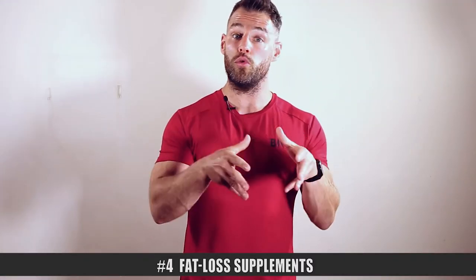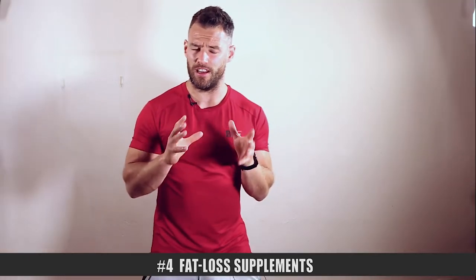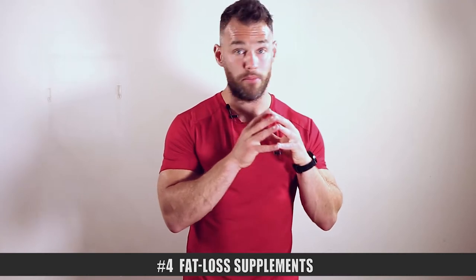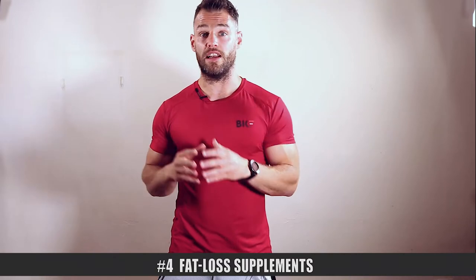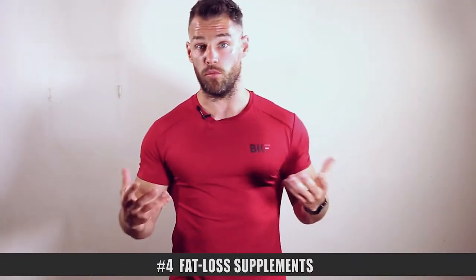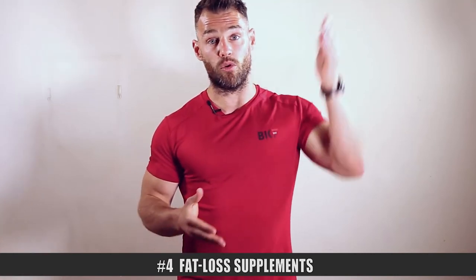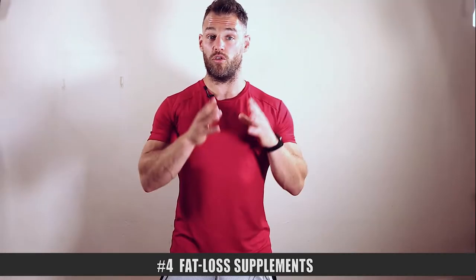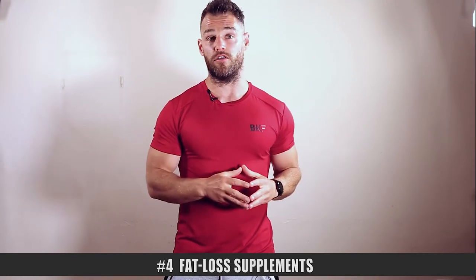Point number four: use fat loss supplements that won't make you rebound. Fat loss supplements are a bit of a catch-22. Some over-the-counter fat burners work tremendously well for fat loss — they suppress appetite so you eat less, and increase energy levels so you move more. But they'll also lead to a rebound, meaning once you come off them, your appetite goes up, your energy levels go down, and your fat levels go back up. For the most part, I'm not a fan of highly stimulated fat burners you can buy over the counter.